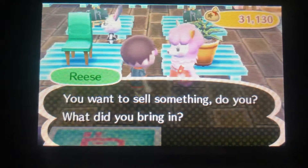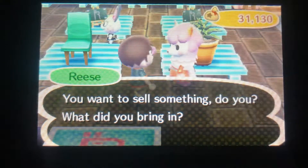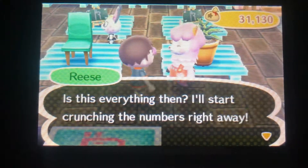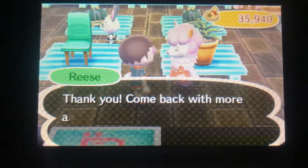I'm gonna sell the items I have in my inventory, minus my tools. I have 31,000 bells and got about 5,000 for that - not bad.